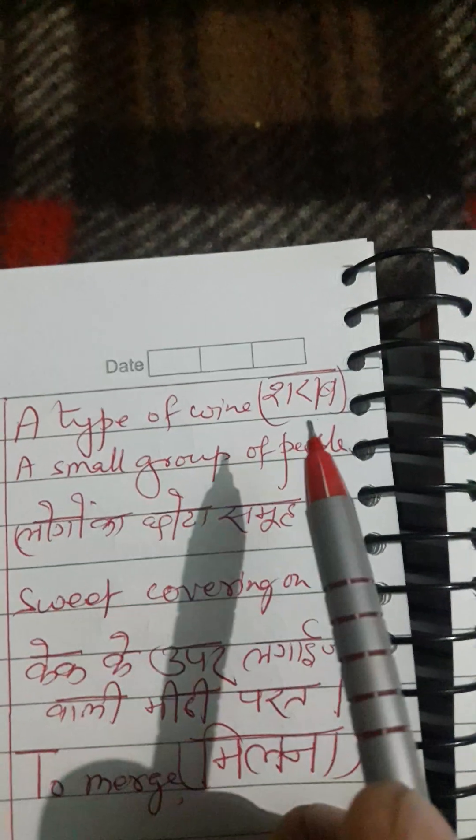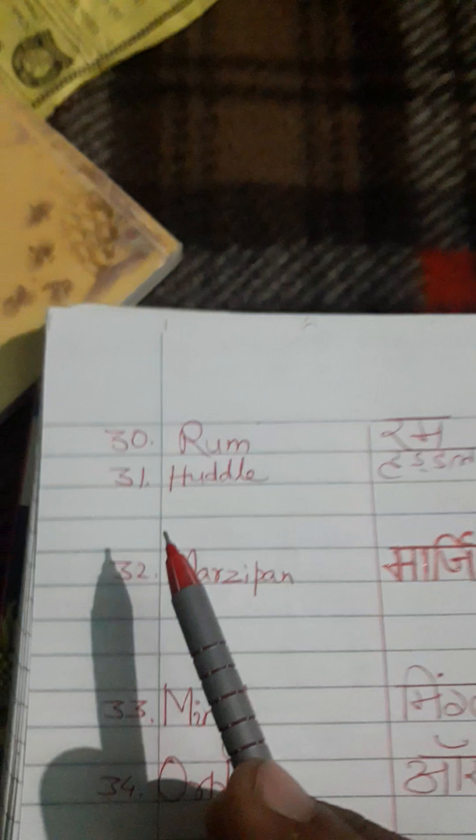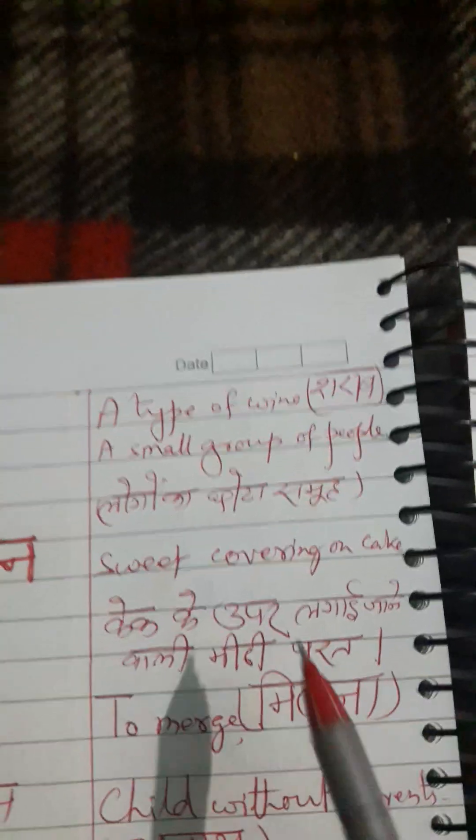Next word is 'rum.' Correct pronunciation is rum. English meaning: a type of wine, that is, sharab. Next word is 'huddle.' Correct pronunciation is huddle. English meaning: a small group of people. Hindi meaning: logon ka chota samooh.